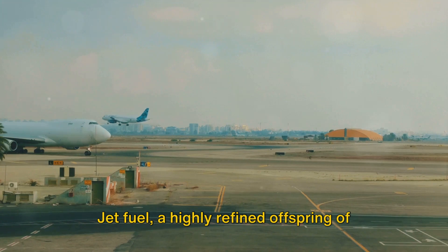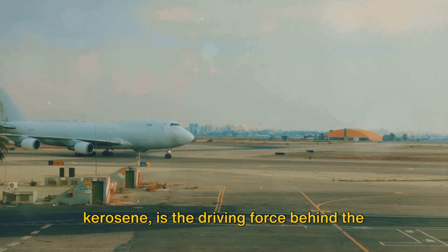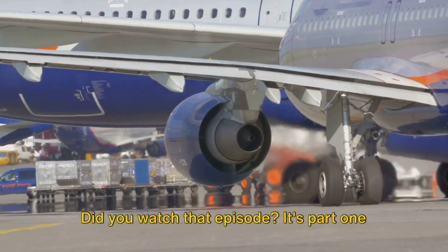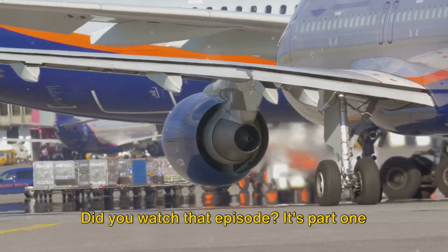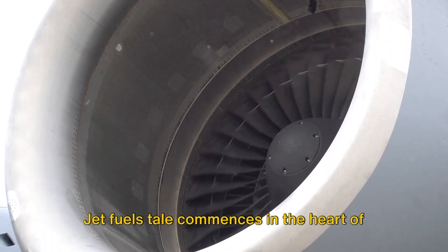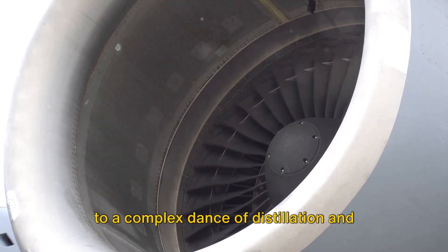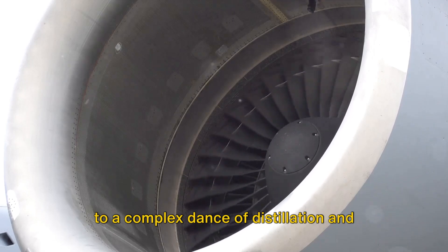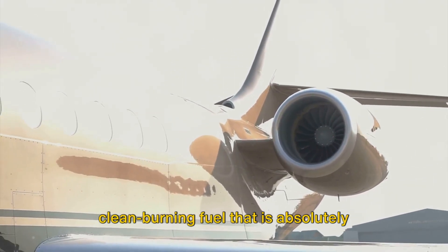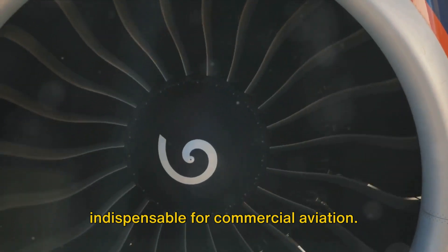Jet fuel, a highly refined offspring of kerosene, is the driving force behind the majestic jet engines we chatted about in our last episode — that's part one in this series. Jet fuel's tale commences in the heart of refineries, where crude oil is subjected to a complex dance of distillation and treatment, resulting in a high-energy, clean-burning fuel that is absolutely indispensable for commercial aviation.